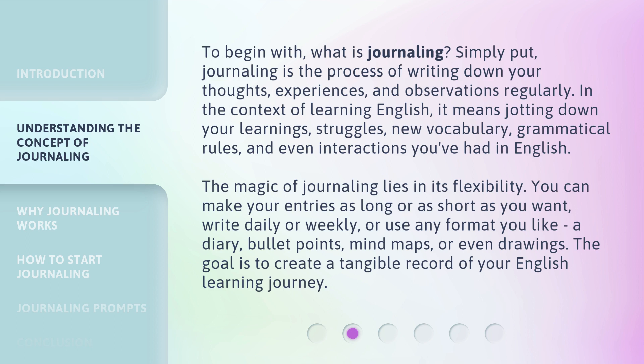The magic of journaling lies in its flexibility. You can make your entries as long or as short as you want, write daily or weekly, or use any format you like — a diary, bullet points, mind maps, or even drawings. The goal is to create a tangible record of your English learning journey.